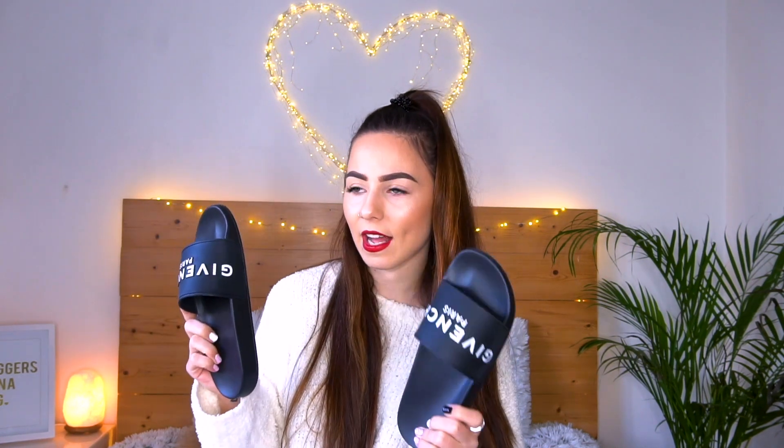The next thing I got was something from my boyfriend — he pulled through. I got something I actually put on my wish list: the Givenchy slides. For those who have seen my wish list video, you'll know. When I got these I was so happy — I was wearing them around the house. These are the Givenchy slides in a size UK 6, which is EU 39.